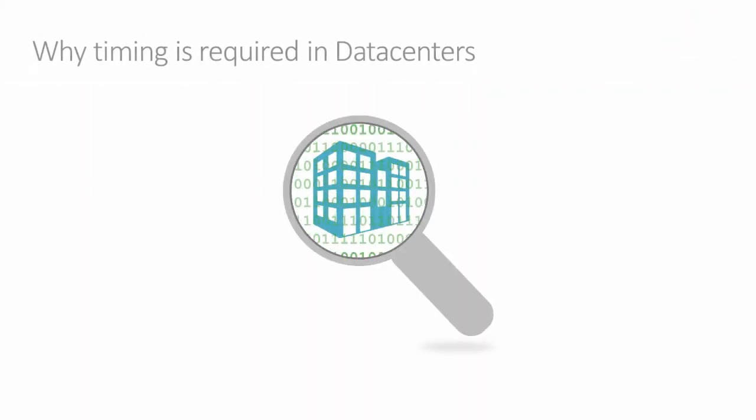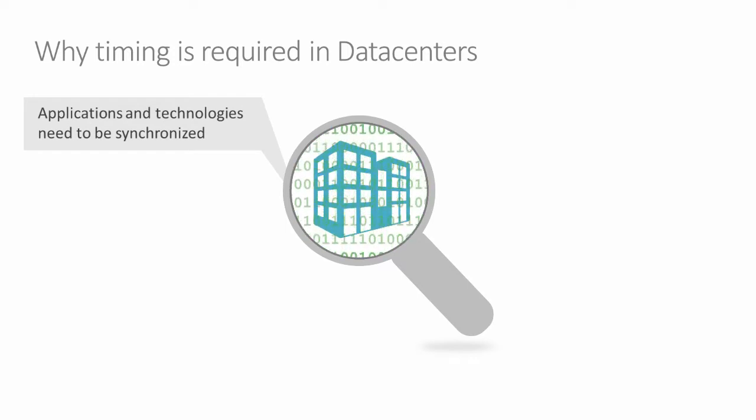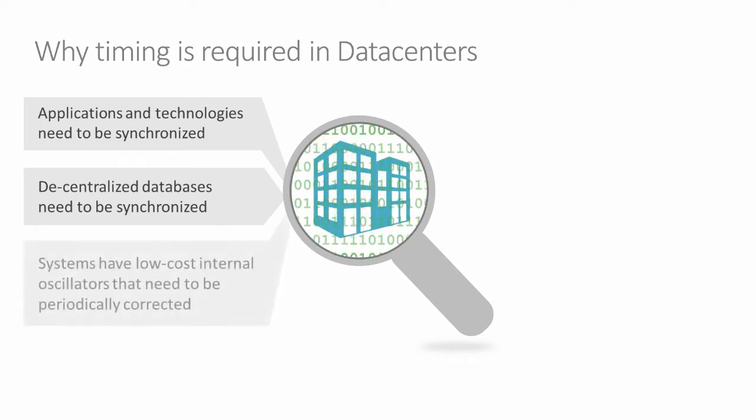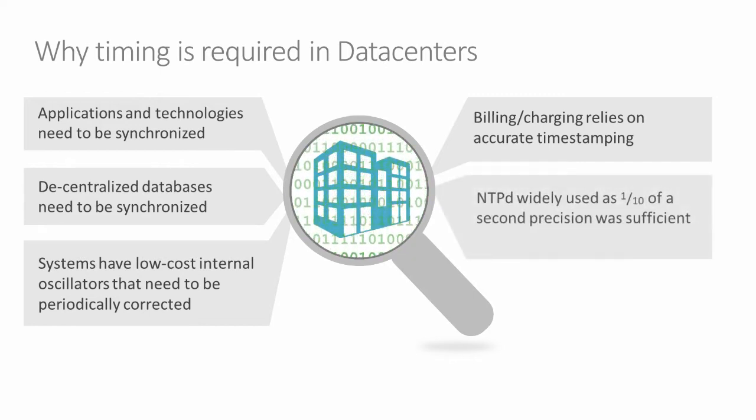One of the key drivers for timing in datacenters is correlation and synchronization. Timing has always been prevalent in datacenters worldwide, because datacenters and data are becoming more decentralized and distributed globally, and this data needs synchronization. Many systems in datacenters are low cost and their internal oscillators need periodic correction. A lot of datacenter services are charge services, and billing and charging relies on timestamping to correctly charge the customer and complete transactions. NTP Daemon is widely used, however this is changing.